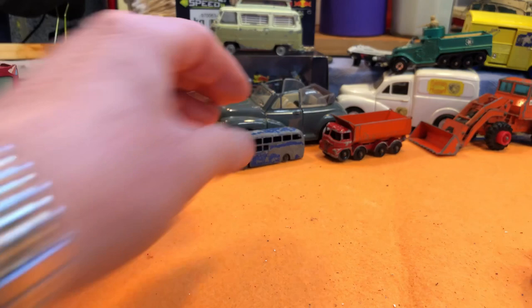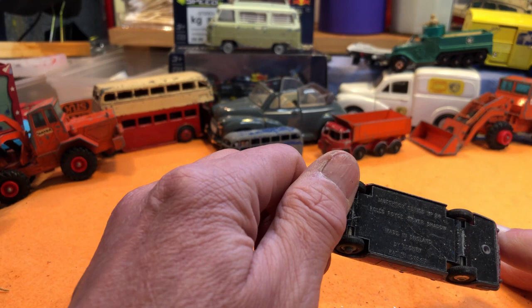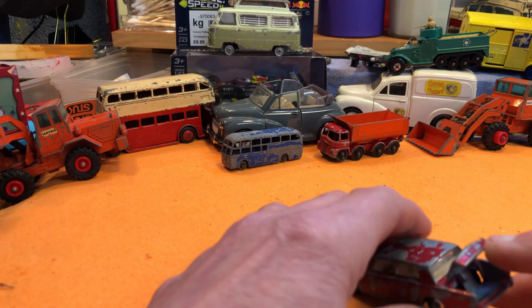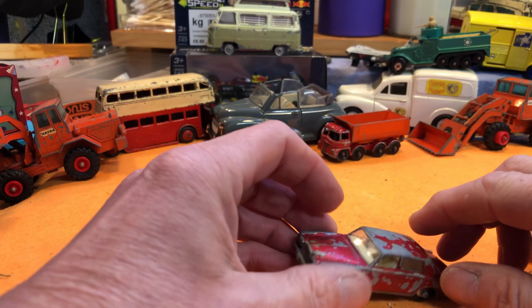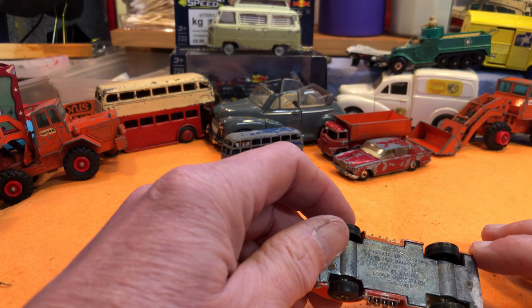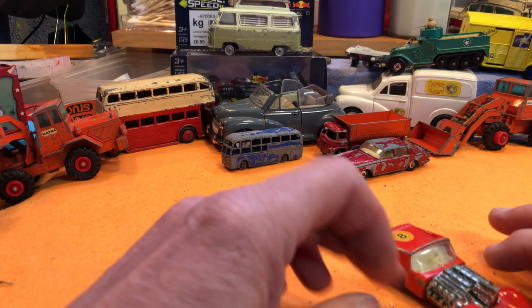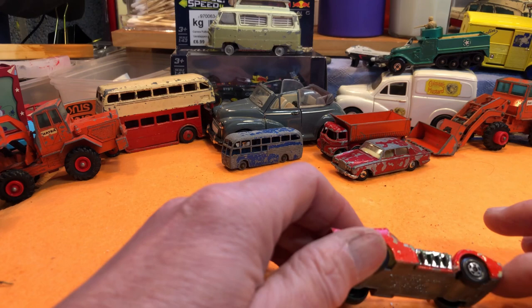Rolls-Royce Silver Shadow — Matchbox Series number 24. The boot comes up, glass all looks good. It's a tidy one, ready for restoration. Then a funny car drag star — Matchbox Series number 12, Road Drag, made in England 1979, Superfast. That's quite nice. Not in bad condition, a bit chipped on the edges, that's all. The glass is good, engine all looks to be there.